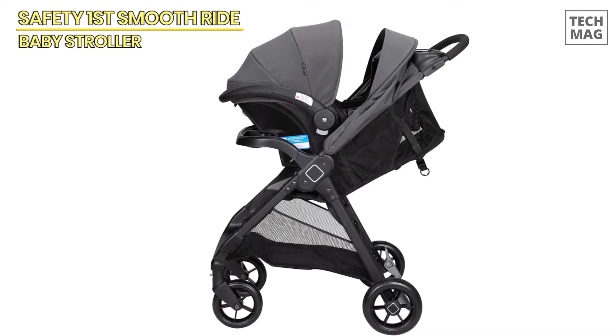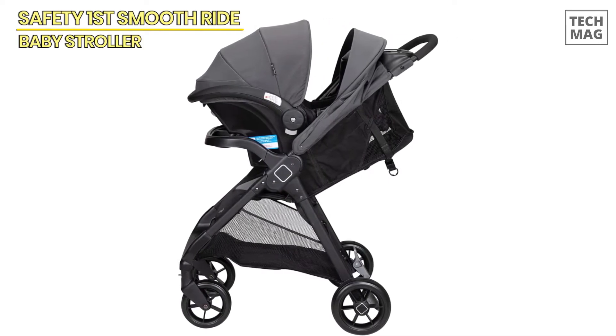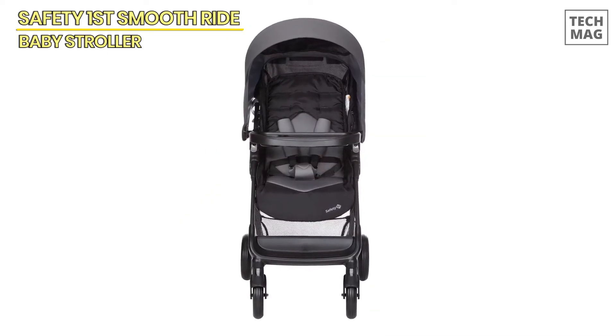The stroller holds up to 50 pounds, which means you're set for the long haul. Stay tuned as we walk through the next products on our list and find out which stroller fits your lifestyle best.